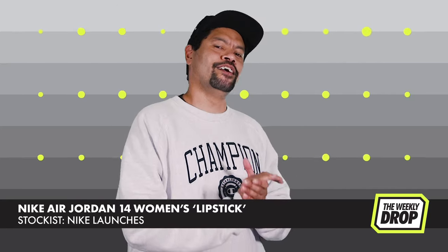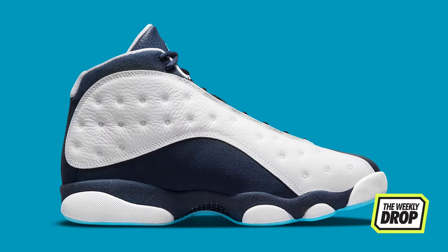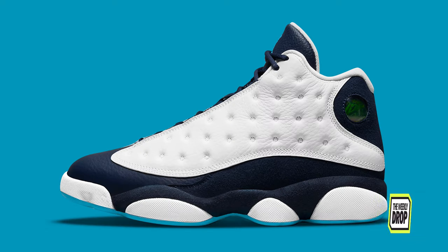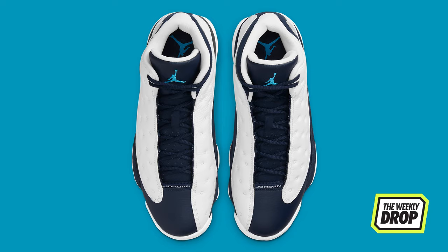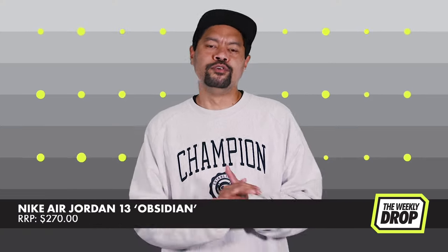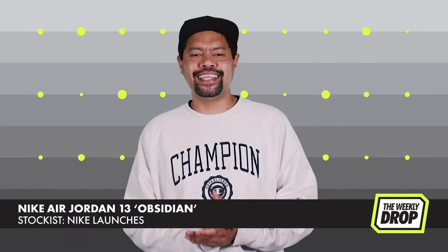Jordan gang, head to Nike on the 16th. Jordan Brand keep it absurdly simple with the Jordan 13 Obsidian — the OG black cat getting the two-tone treatment. Obsidian base staying traditional with white highlights, dark powder blue accents for the switch up. Two tones, two easy — September 18th at Nike.